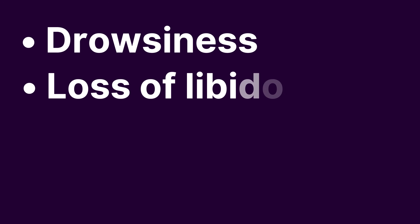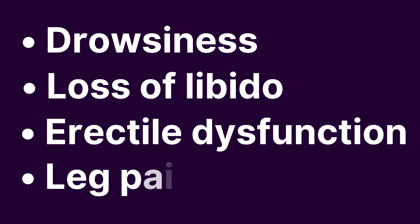Unfortunately, it's not only the high blood sugar that causes problems. That insulin resistance and the high insulin levels we talked about earlier also make you sick. So even though your blood sugar hasn't gone high enough to be in the diabetic range, you may still have high blood pressure, heart disease, blurred vision, tiredness, drowsiness, loss of libido, erectile dysfunction, leg pain, and more. So your blood sugar is high — what can you do about it?